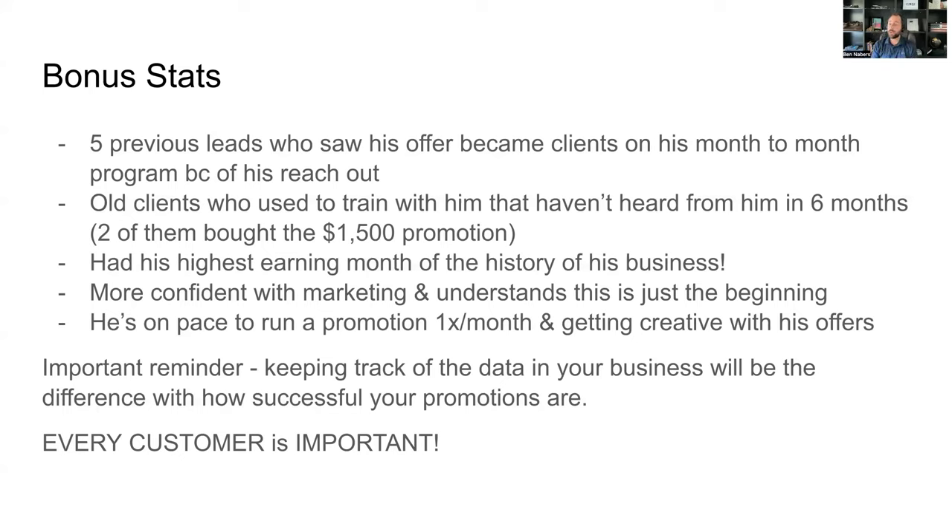Two old clients who used to train with him and hadn't heard from him in about six months purchased the $1,500 promotion. Two out of the seven who bought the package were lapsed clients. That was huge. Additionally, he had his highest earning month in the history of his business — he normally did around $7k to $8k, but for the first time ever he broke $10k. That month he did around $17k because of the promotion.